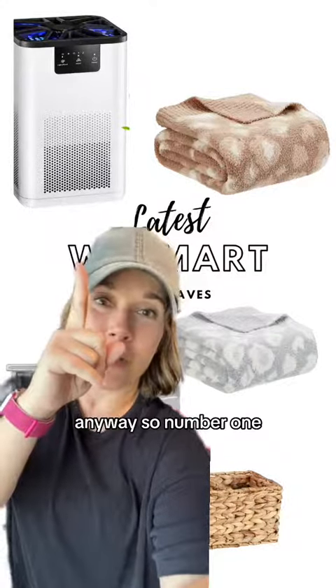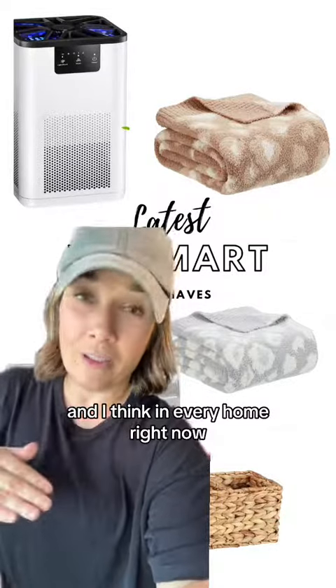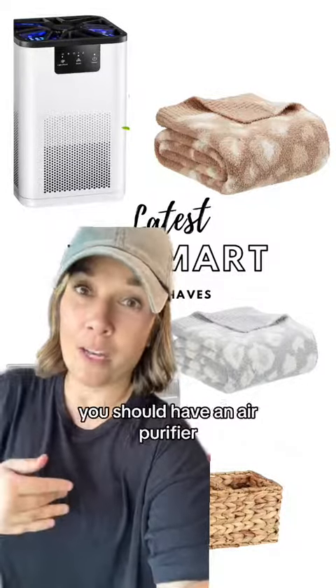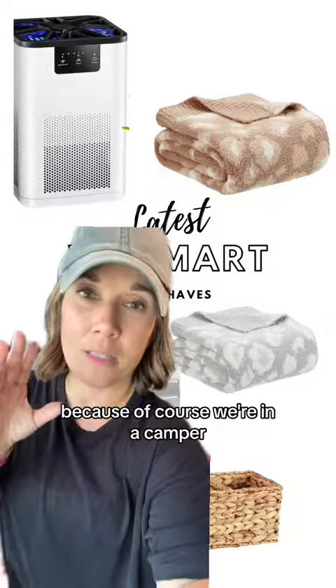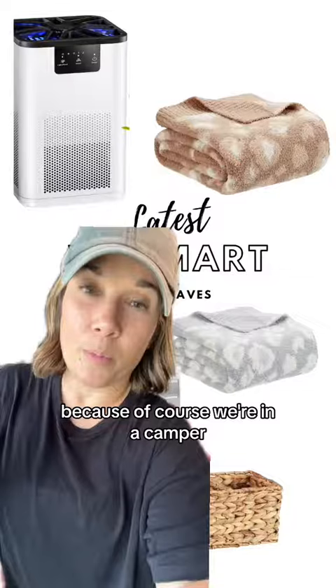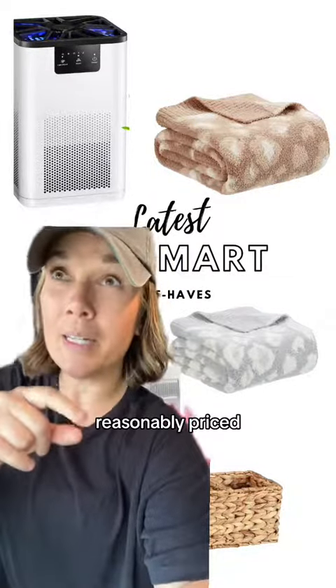Number one, let's start with this one — in every camper, and I think in every home right now, you should have an air purifier. This is a smaller one, like for 400 square feet or something like that, because of course we're in a camper, but we do have two of them and they are very reasonably priced.